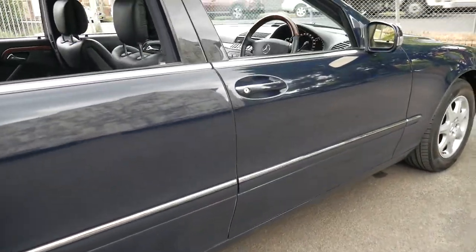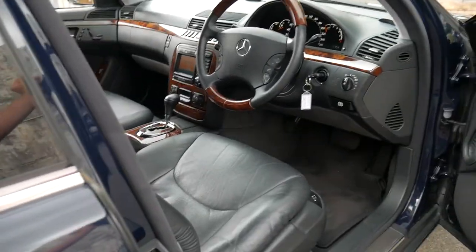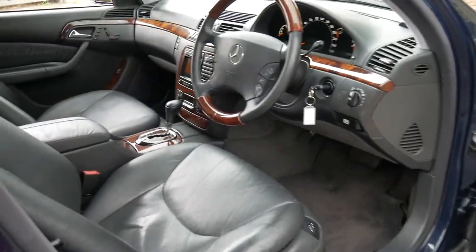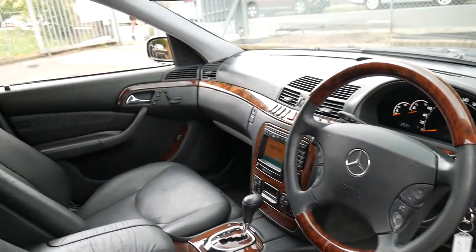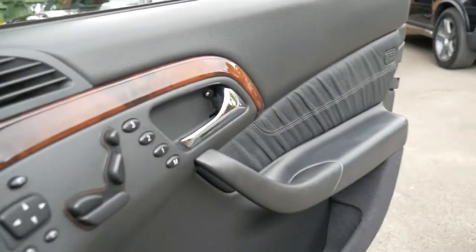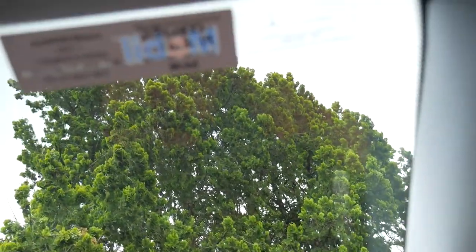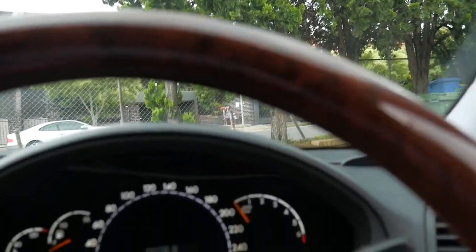Being a 2002 model, it's the very last of the S320, which first came out in 1999. It's done 222,000 kilometres but the condition is impeccable. It's fully serviced up to date — the last few services were done at Mercedes-Benz specialist Eurostar Motors and the next service isn't due until 231,000 kilometres.